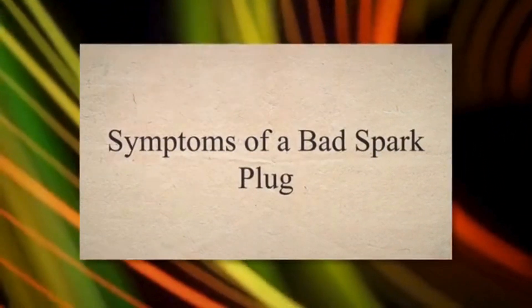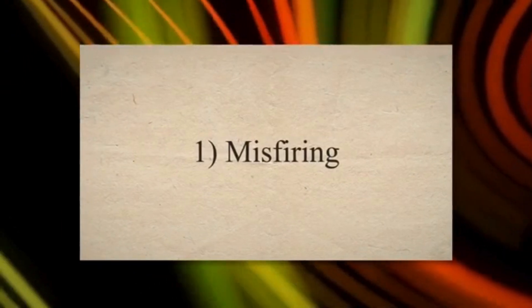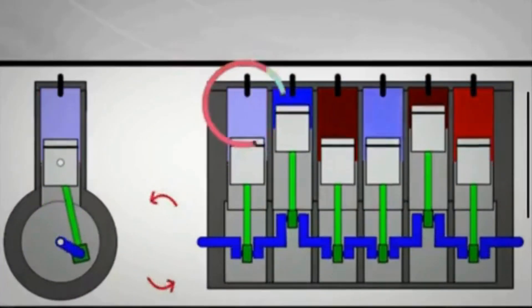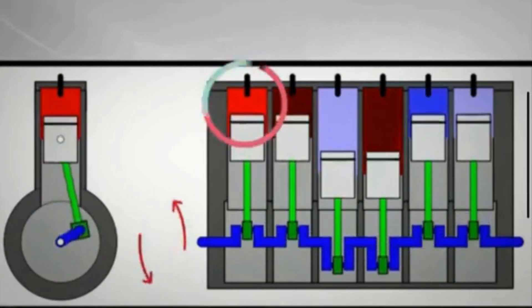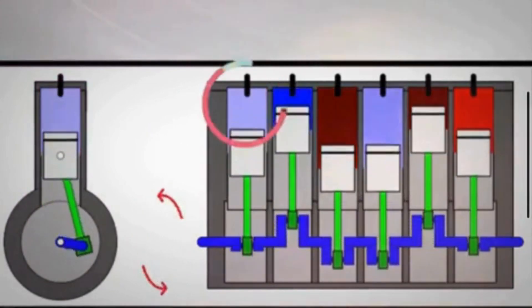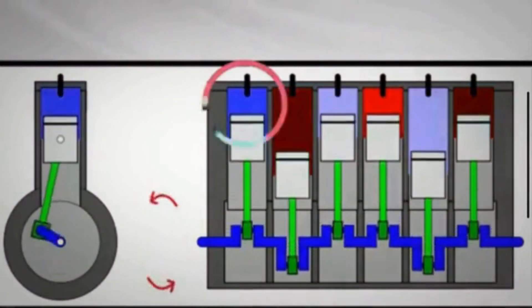Symptoms of a bad spark plug. First, misfiring: a spark plug that is worn out or fouled doesn't produce a strong spark, leading to incomplete combustion in the engine's cylinder. This incomplete combustion results in a misfire, causing the engine to run unevenly.